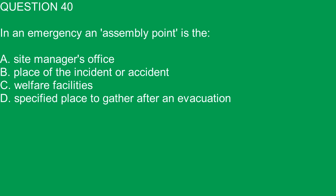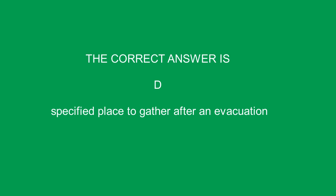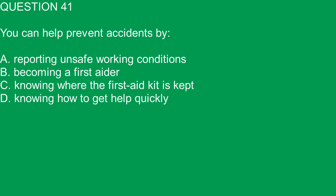Question 40. In an emergency, an assembly point is: A. Site manager's office. B. Place of the incident or accident. C. Welfare facilities. D. Specified place to gather after an evacuation. The correct answer is D. Specified place to gather after an evacuation.